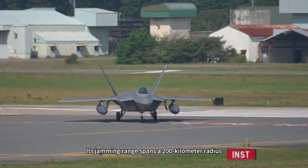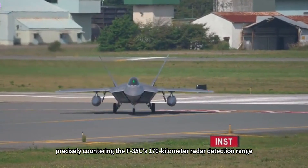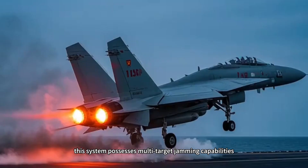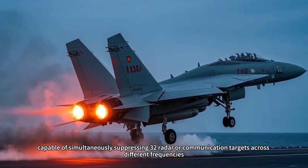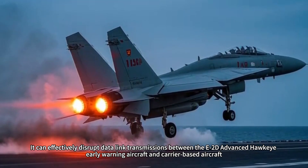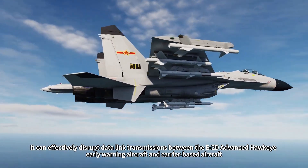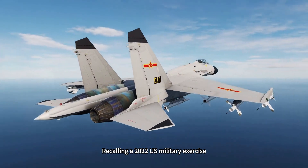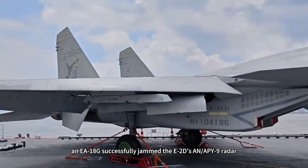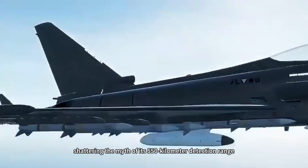Its jamming range spans a 200-kilometer radius, precisely countering the F-35C's 170-kilometer radar detection range. More significantly, this system possesses multi-target jamming capabilities, capable of simultaneously suppressing 32 radar or communication targets across different frequencies. It can effectively disrupt data link transmissions between the E-2D Advanced Hawkeye early warning aircraft and carrier-based aircraft. Recalling a 2022 U.S. military exercise, an EA-18G successfully jammed the E-2D's APY-9 radar, shattering the myth of its 550-kilometer detection range.